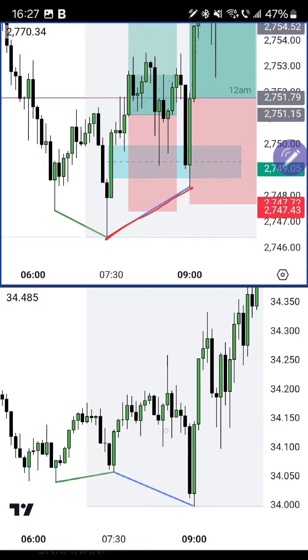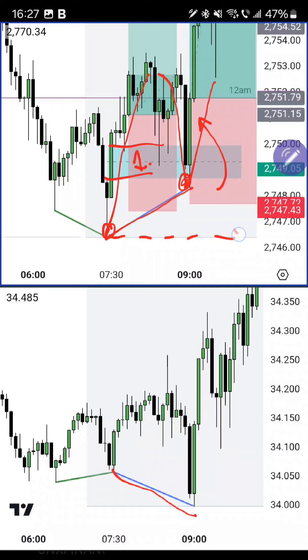In this bullish continuation SMT, this is considered the first leg and this is the second leg. We have the FVG on the first leg and the entry candle on the second leg. As gold goes down and does not create a lower low, silver should go down, create a lower low, and then for entry we want a bullish candle on gold on the five-minute — and at the same time we want that same candle to also be bullish on silver.